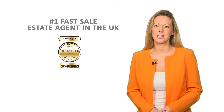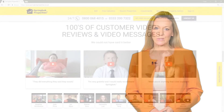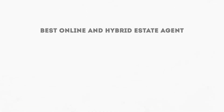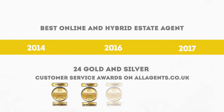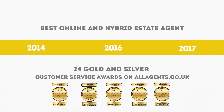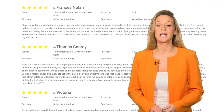As an independent agency and the number one fast sale estate agent in the UK, we've grown our business organically through recommendations and positive customer testimonials. We were voted the UK's best online and hybrid estate agent in 2014, 2016 and 2017, and we've won over 24 gold and silver customer service awards on allagents.co.uk, our industry's equivalent of TripAdvisor.